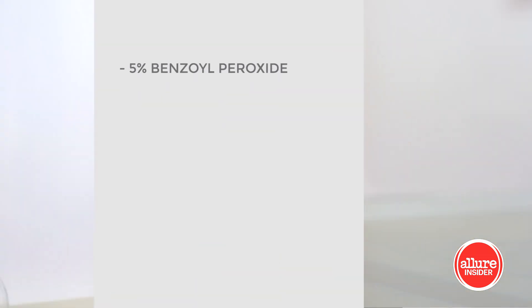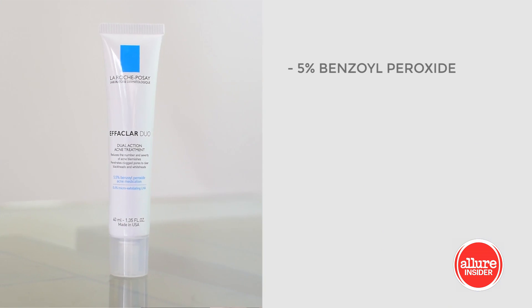The next product I want to talk about is the La Roche-Posay Dual Action Acne Treatment. I keep this in my drawer at all times for the occasional breakout. This has 5% benzoyl peroxide in it and also has the micro-exfoliating LHA, which works in two ways. The exfoliant helps to slough off any of that dry, dull skin, then the benzoyl peroxide can seep even deeper into the skin to clear out the acne. I love this because it really works for spot treatment, or if you tend to have acne-prone skin, you can use a gentle layer all over.